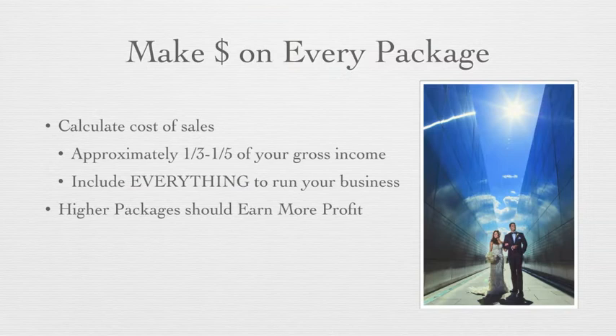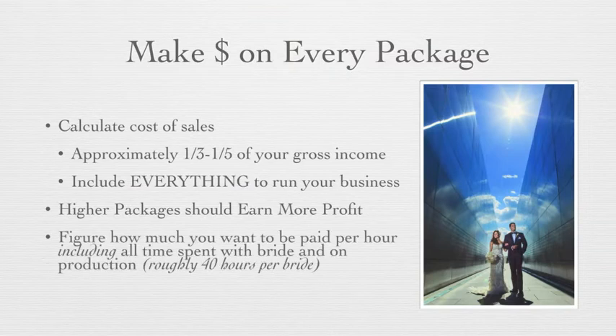Your higher packages cost you more time to create, and your time is worth something — you need to charge for it and make a profit from it. Figure out how much you want to be paid per hour, including all the time spent with the bride in production as well as on the wedding day. Roughly this is about 40 to 50 hours per bride — everything from that initial email when she contacts you to the last contact you have with her, perhaps delivering her wedding album.